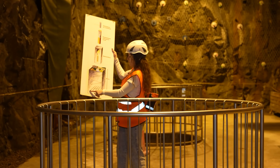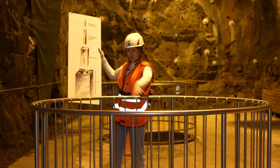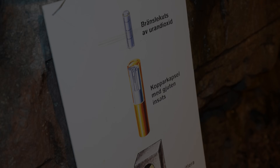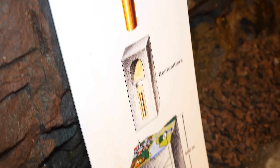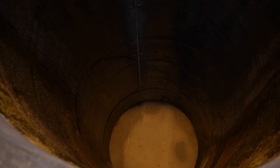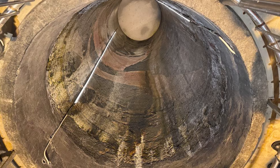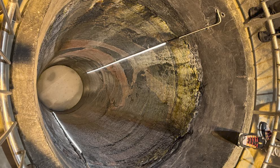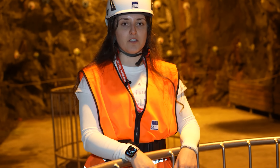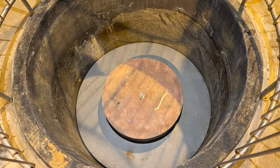We are now in one of these smaller tunnels, looking down a hole — one of the small holes that will be filled with bentonite clay and hold the canister inside. Up close you can see the eight-meter-deep hole in which the canister is going to sit. The hole is 1.75 meters in diameter, while the canister is one meter in diameter and five meters tall — the extra space is because the canister will be surrounded by bentonite clay.